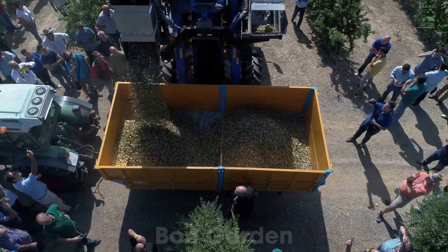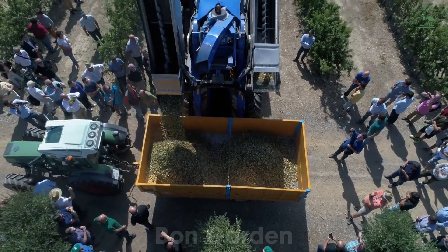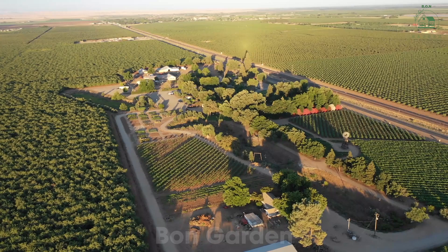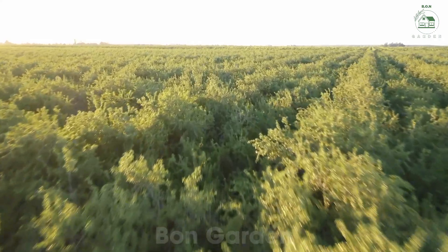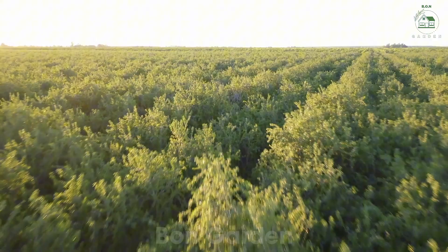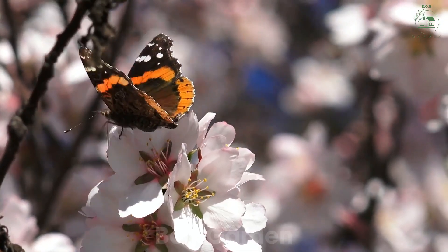Welcome to one of the most famous almond farms in the United States. Today, I'll take you on an exciting journey to discover how almonds are grown, harvested, and processed before they make their way to our tables. Along the way, we'll meet dedicated farmers and see the incredible technology that ensures each almond is of the highest quality. Let's start our adventure in the heart of California's almond orchards, where the magic begins.